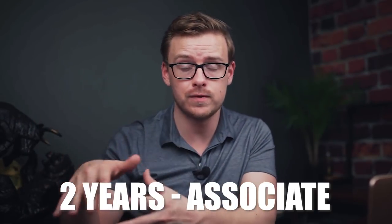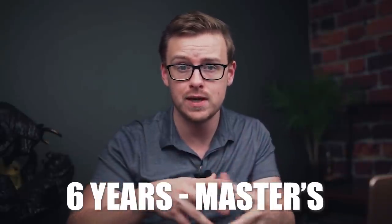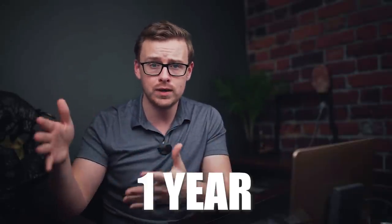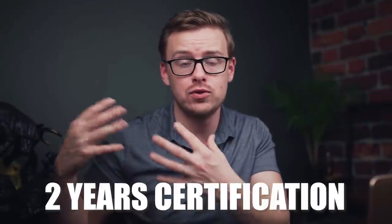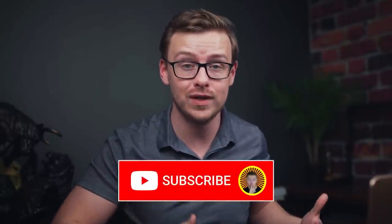Health degrees are not cookie cutter like a lot of other degrees where you go two years for your associate's, four years for your bachelor's, six years for your master's, and a lot longer for your doctorate. With health degrees it could be one year, six months, one and a half years, two and a half years, three years, etc. And it can even change from state to state — some states might require a two-year certification, other states might just require you to pass a test. So it's going to be very important for you to understand certain things about these health degrees, and that's one of the things I'm going to help you go over in this video.